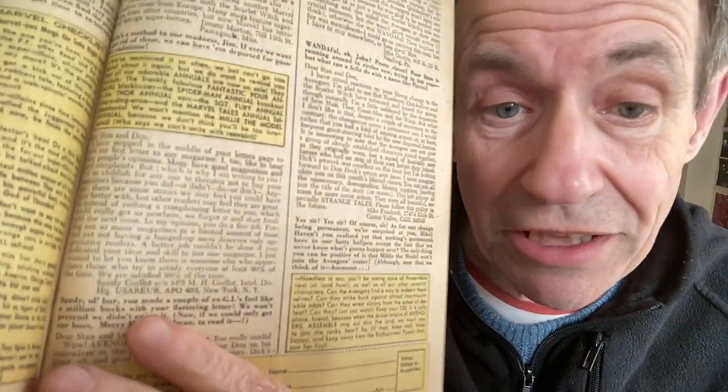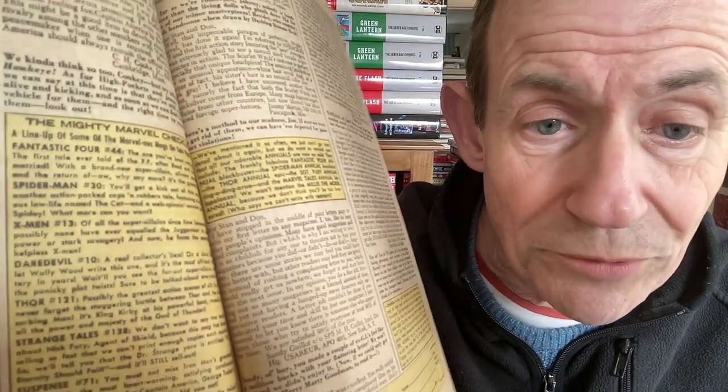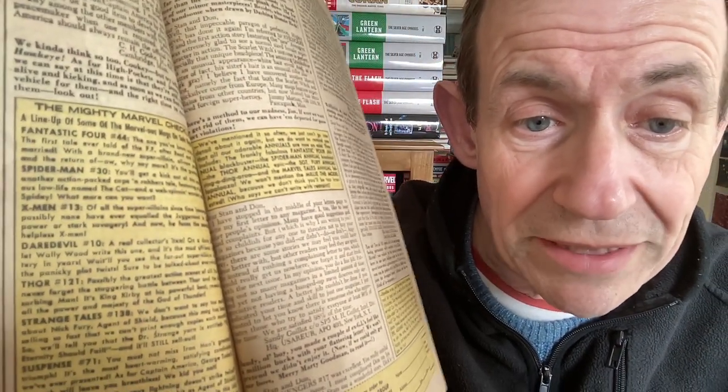This one is the Avengers, and again it doesn't include the Avengers in its own checklist. They did include other announcements elsewhere - the Spider-Man Annual, Sergeant Fury, and also Millie the Model Annual. You can see Fantastic Four 44, Spider-Man 30, X-Men 13, Daredevil 10. I always love the blurbs, and sometimes when you read them you think that wasn't quite the story.